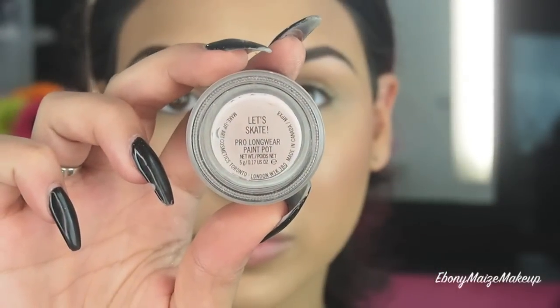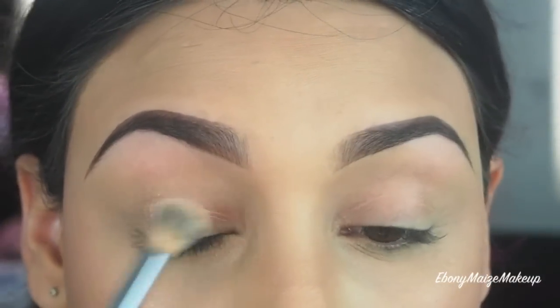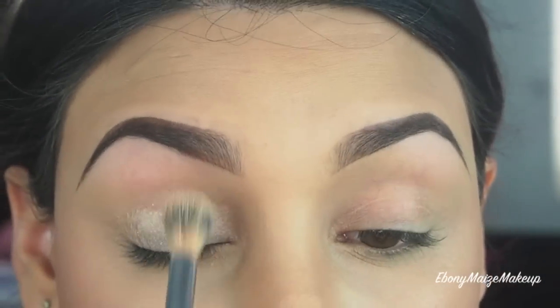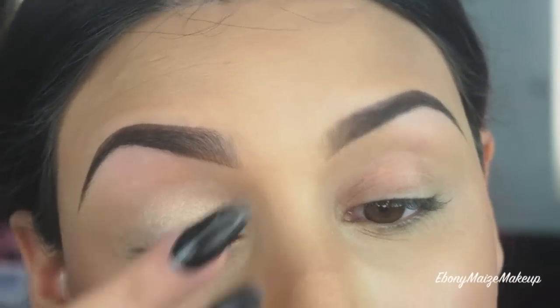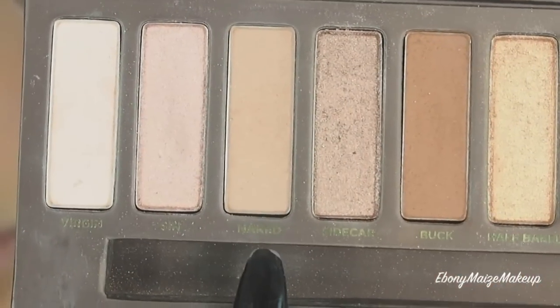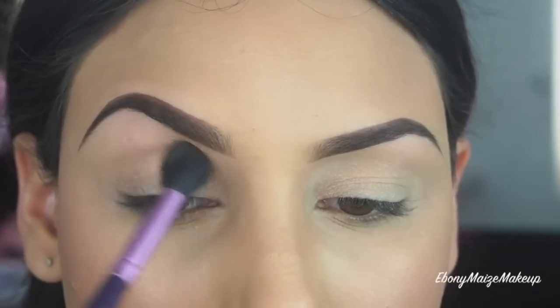For an eye base today, I'm using my MAC Pro Longwear Paint Pot in Let's Skate. It's actually a shimmery pink base — it's really hard to see the full effect on screen here but it is quite beautiful just by itself. I'm taking my Urban Decay Naked palette and using the shade Naked as a transition colour into the socket with a fluffy brush.